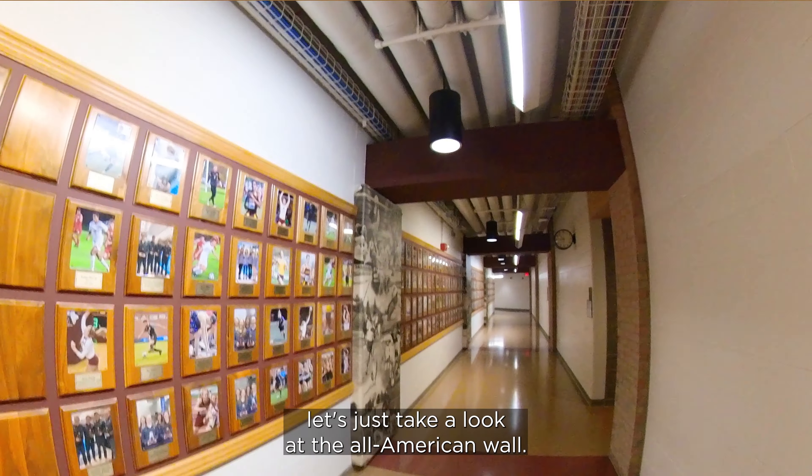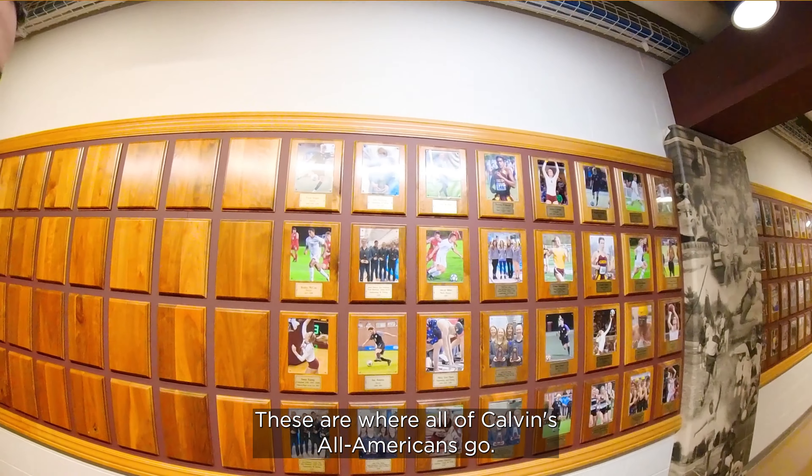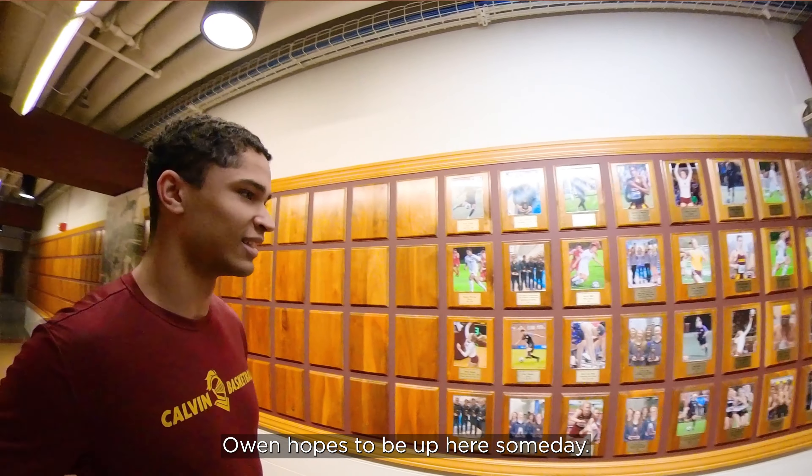Before we show you the locker room, let's just take a look at the All-American wall. These are where all of Calvin's All-Americans go. Owen hopes to be up here someday.